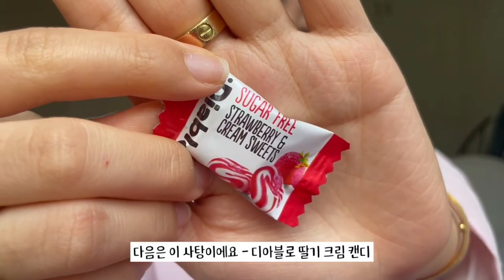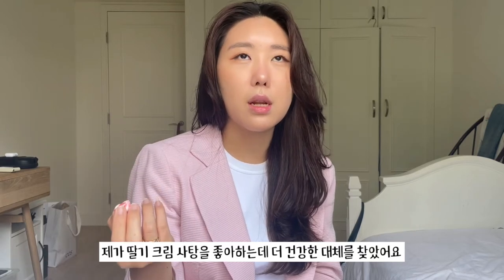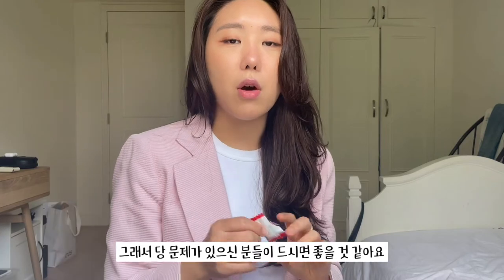The next British snack is this candy — Diablo sugar-free strawberry cream sweet. This is sugar free, which is why I love this brand and this candy. I love strawberry cream sweets and wanted to find a healthier alternative. It is so good — it tastes exactly like strawberry cream. I know this brand makes really great sugar-free candy, so if you have any issues with sugar this would be really great. I would rate this a 4.5 out of 5.